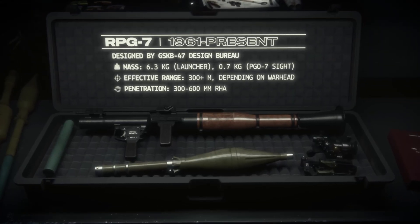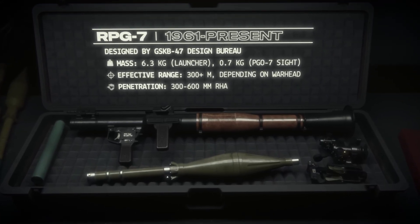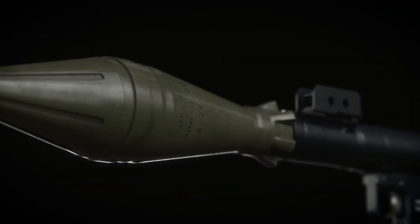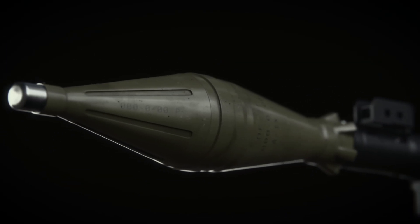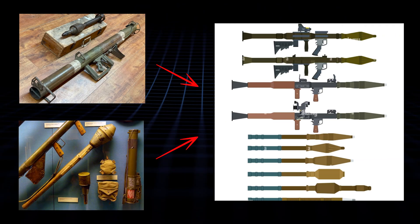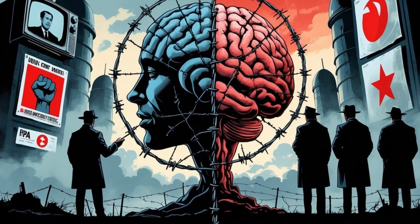Did the Soviets just swipe Nazi tech to build their legendary RPG-7? I mean, come on — this tank-busting tube has smoked more armor than a barbecue pit at a tank rally, and it's got German DNA all over it. From the Panzerfaust one-shot chaos to the Panzerschreck's reloadable rage, the RPG-7 is like the Soviets stole the recipe and added vodka. Is this a Cold War psyop or pure genius?